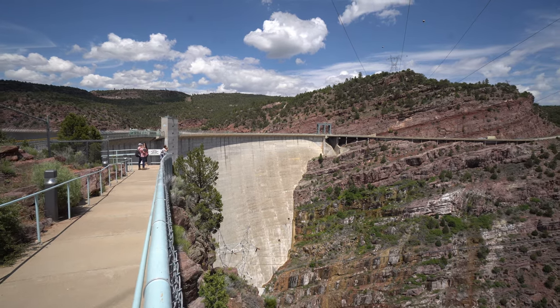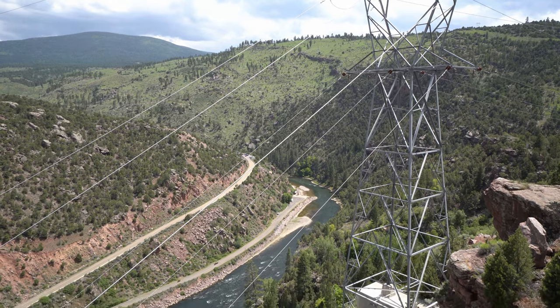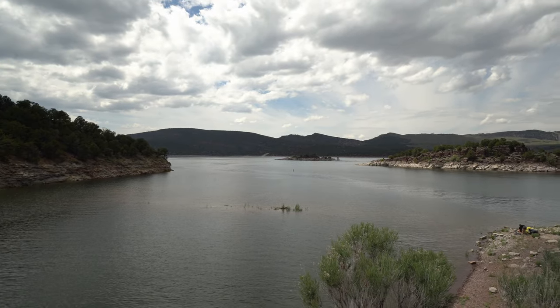Hi everybody, welcome to Zephyr Travels. My name is Randy and in this video we are traveling to northern Utah to Flaming Gorge Recreational Area.